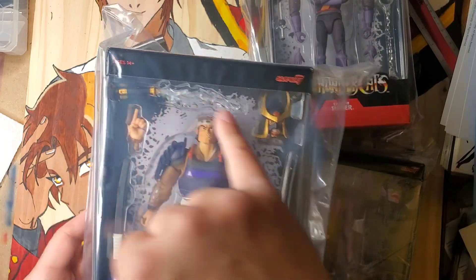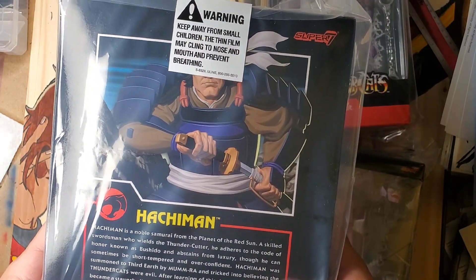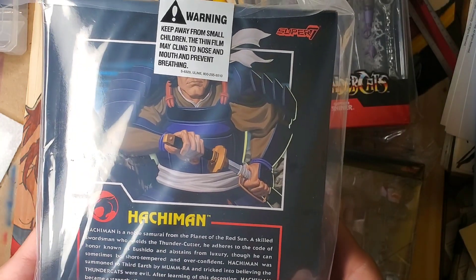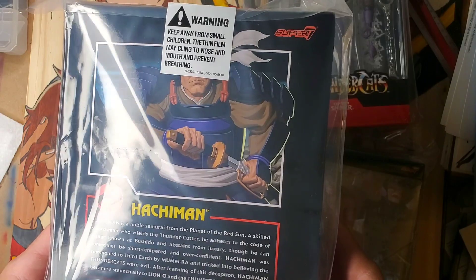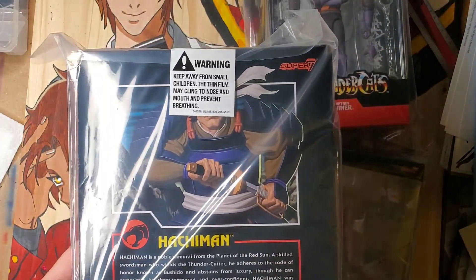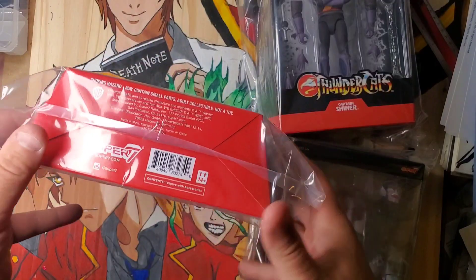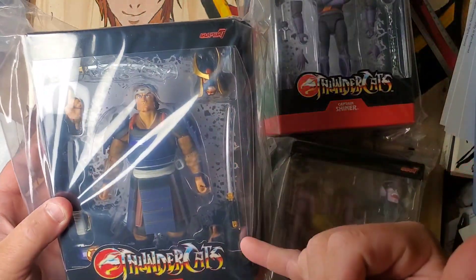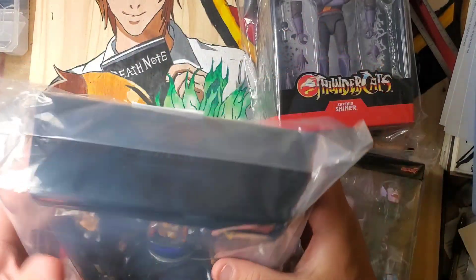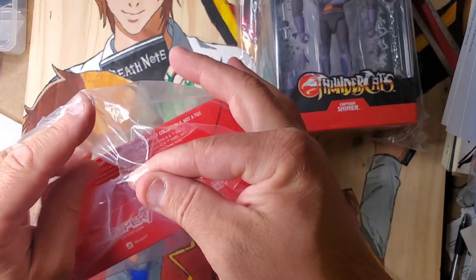He comes with what I think is the Thundercutter. I know that was the name of the vehicle the mutants had — the Nose Diver and the Thundercutter — but I'm pretty sure the sword itself is called that too. It's pretty nice. I'm not going to take the sticker off because that's what comes with collector's grade. If you don't get collector's grade, this is how it's going to look, and I guess it's okay.